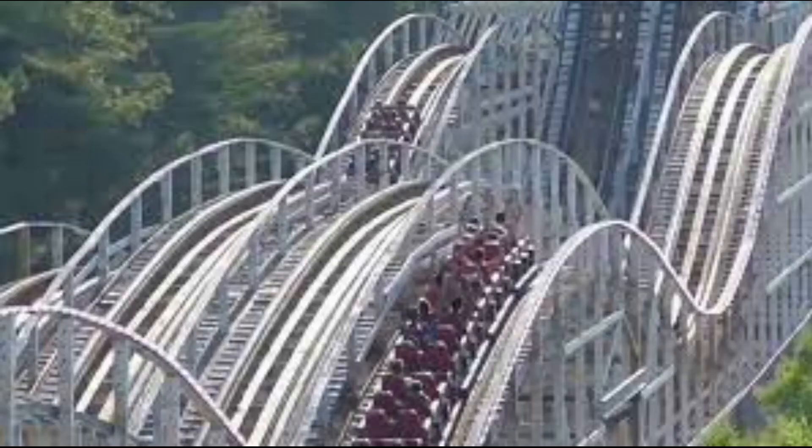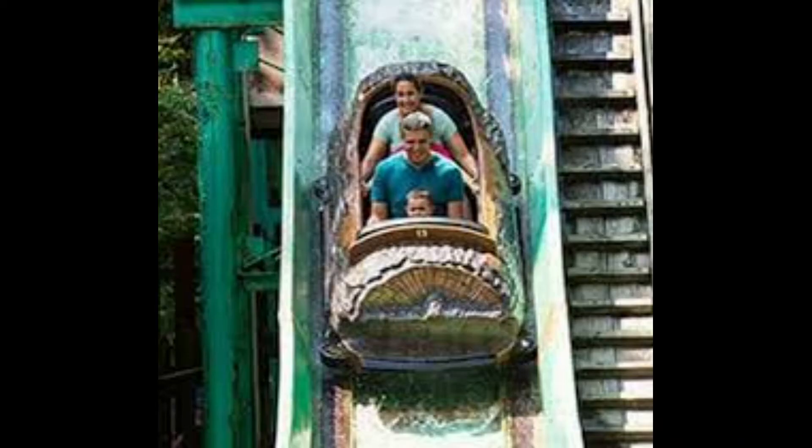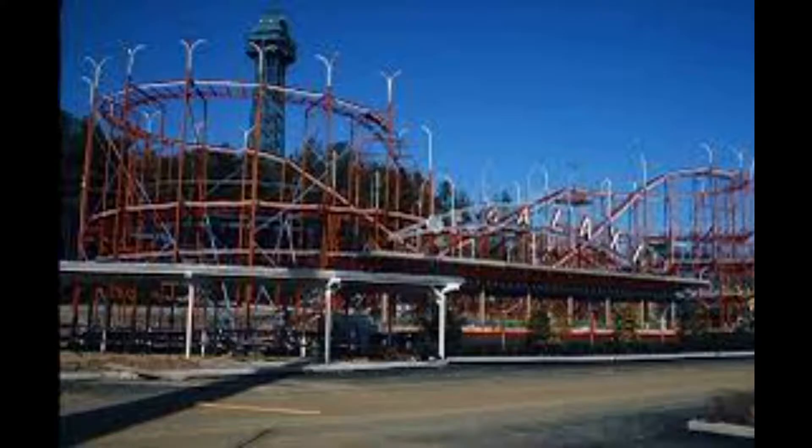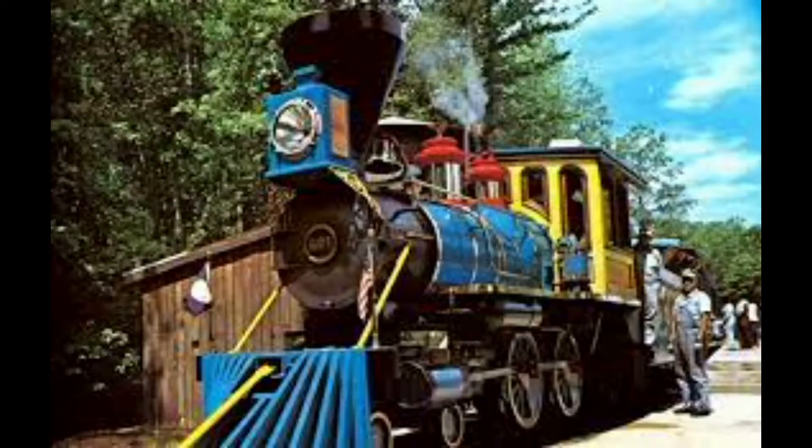The infamous Rebel Yell, a PTC wood racing roller coaster, the Shenandoah Lumber Company, the park's log flume, the previously mentioned Scooby Doo, a PTC kids wooden roller coaster, Galaxy, a classic Zyklon model, the Sky Ride, and a classic train ride called the Old Dominion Line.